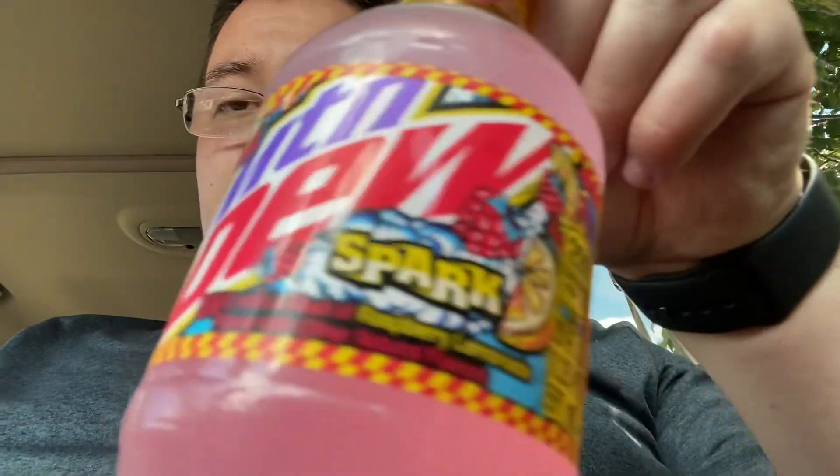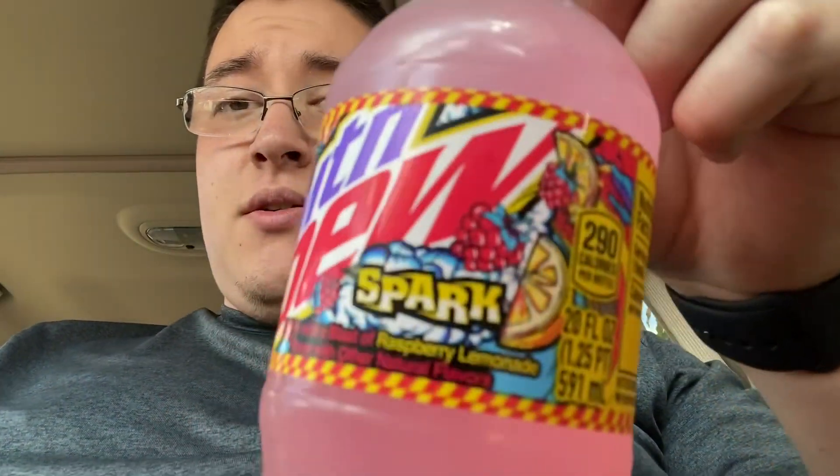As you can tell by the thumbnail, Mountain Dew Spark has changed their logo — I guess the last one didn't work as good. It says 'Mountain Dew Spark,' that's really the only difference. If anyone doesn't know what Mountain Dew Spark is, it was originally a Speedway exclusive and then they brought it to stores permanently. Now it's a regular Mountain Dew drink — a blast of raspberry lemonade and other natural flavors.